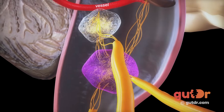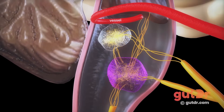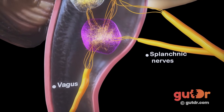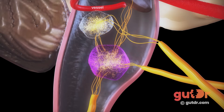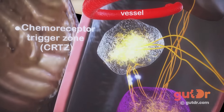On the other hand, in the peripheral pathway, the signals that trigger vomiting are carried by long nerves such as the vagus and splanchnic nerves from receptors in the gut itself. These peripheral pathway signals can go directly to the emetic center or they can go first to a specific area of the brainstem known as the chemoreceptor trigger zone.